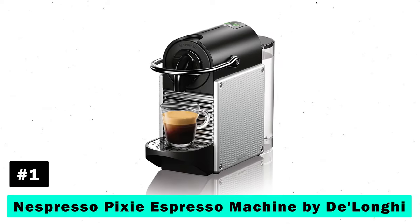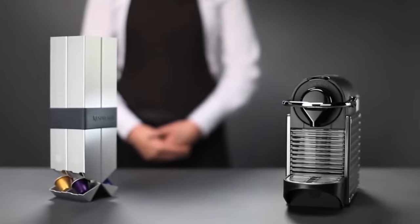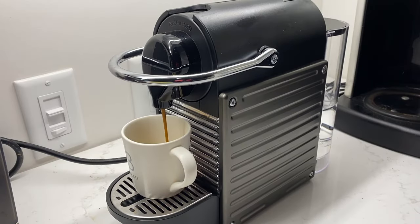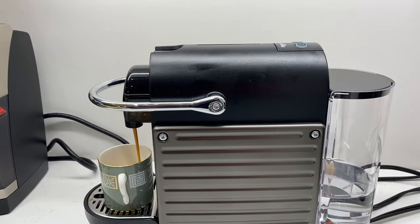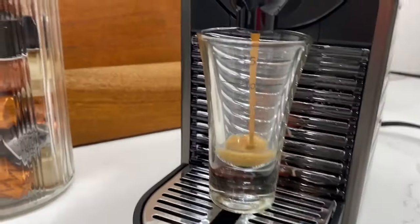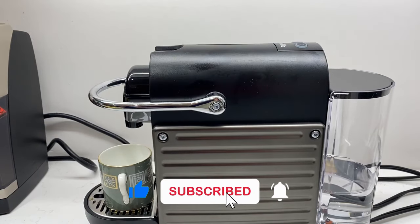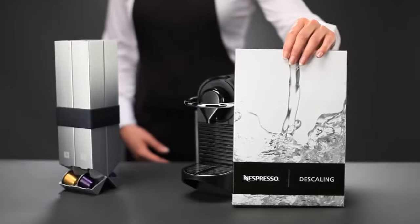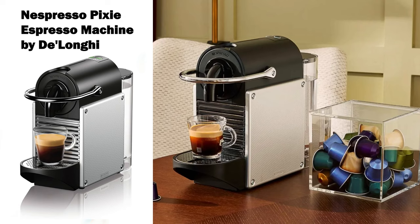First up, the Nespresso Pixie Espresso Machine by DeLonghi. This ultra compact machine is perfect for those with limited counter space, but unlimited love for coffee. It features a 19 bar high performance pump and heats up in just 25 seconds. The one-touch tactile interface allows you to choose from espresso and lungo, while its energy saving mode ensures the machine powers down automatically after 9 minutes of inactivity. Plus, it comes with a starter set of Nespresso original capsules to get you going.